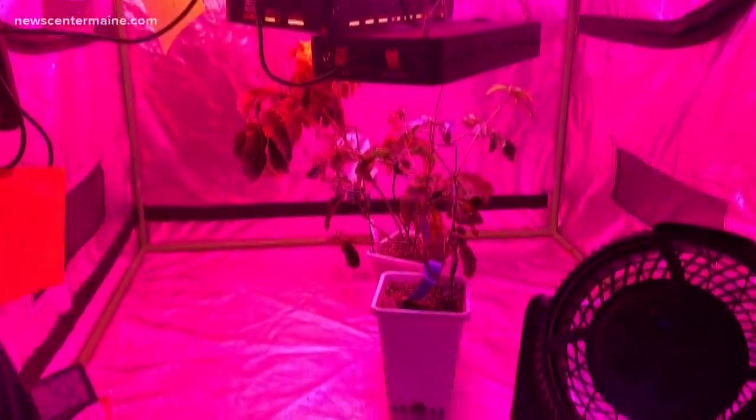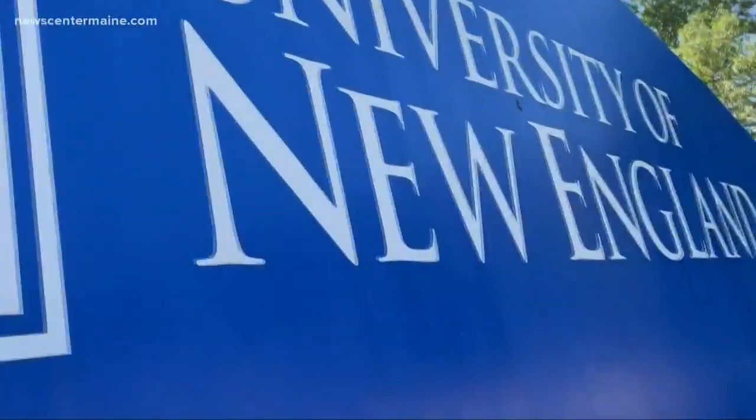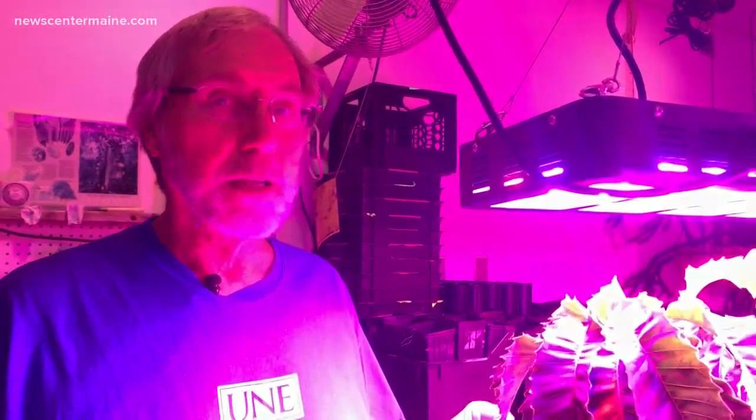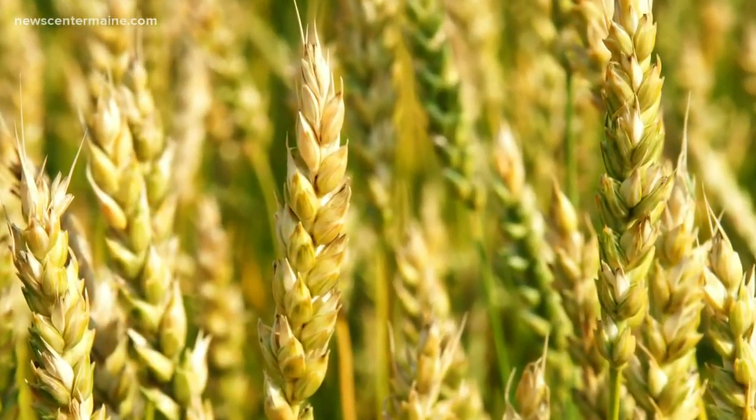These are American chestnut seedlings. Professor Thomas Clack and two of his students have been tending their seedlings in the greenhouse at the University of New England for months now. They're 99.99 percent plus American chestnut wild tree, but there's one change: they have a wheat gene inserted in them. Wheat is able to resist the Asian fungal blight that kills the American chestnut tree.